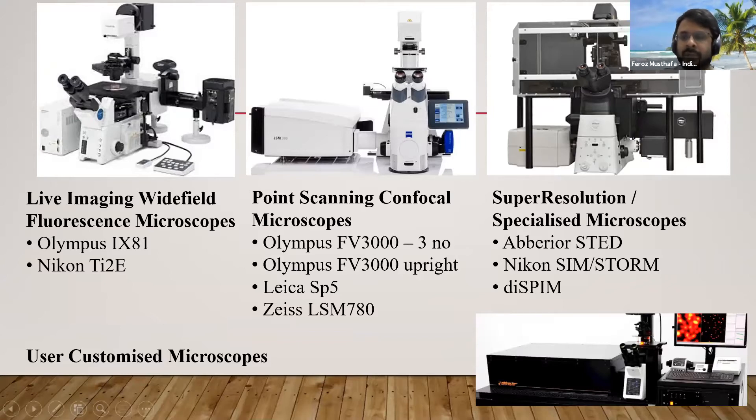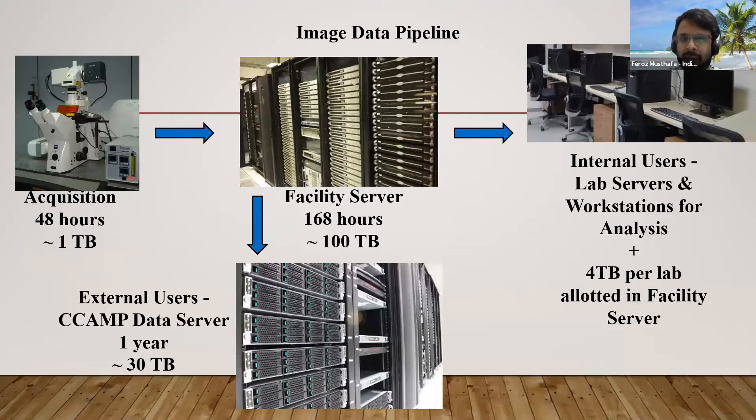At the moment, there is no centralized data management policy in India. Each research institute has their own policies. From what I have gathered, almost all of the institutes listed follow similar policies to ours. Our policy is that after users acquire the data, we allow the data to be on the microscope computer for up to 48 hours in the case of most systems, except for specialized imaging systems where analysis is also done on the same computers, in which case we allow a longer duration.